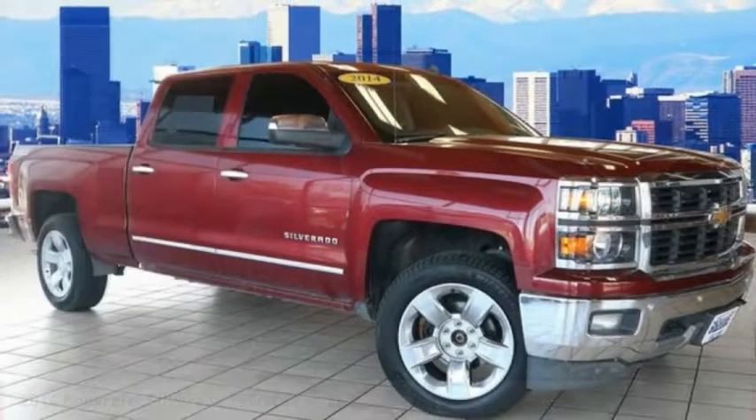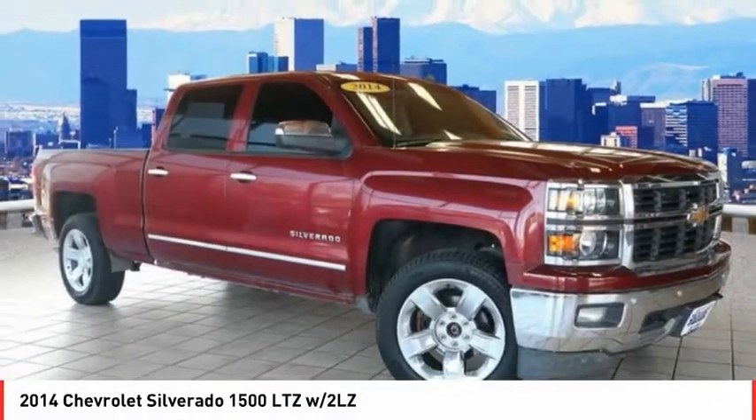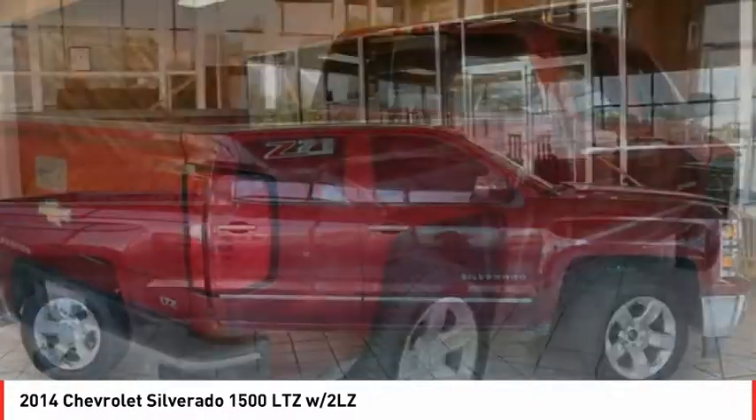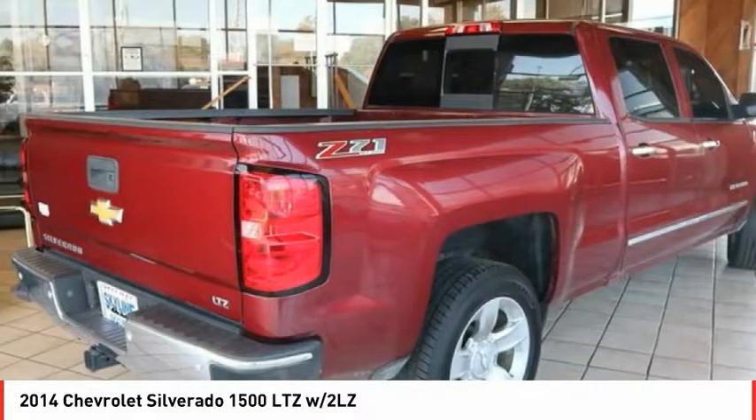Stop by and take a look at the 2014 Silverado 1500. The Chevy Silverado 1500 has the lowest cost of ownership of any full-size pickup.